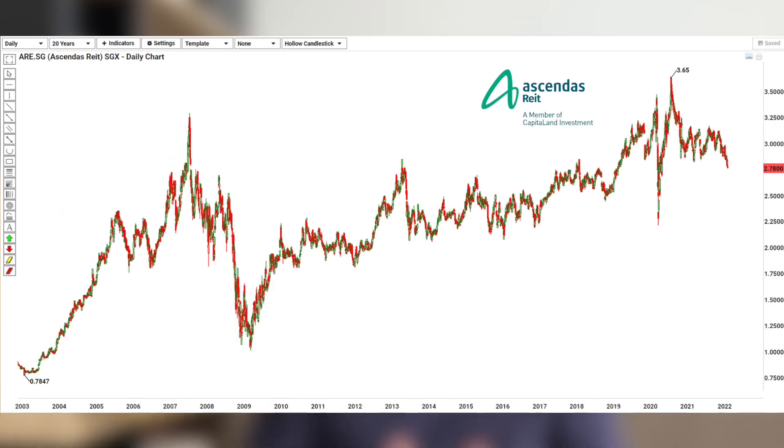Looking at Ascendas' share price since IPO, you can see the peak before the market crashed during the global financial crisis. After COVID, they actually hit an even higher price than the 2008 peak. This is a key parameter I look at — can a REIT manage to go higher than its previous high? Some REITs that went through the GFC have still not recovered to their 2008 highs, but Ascendas has.